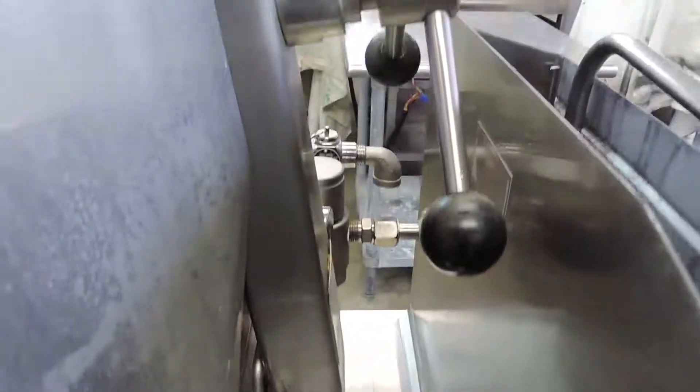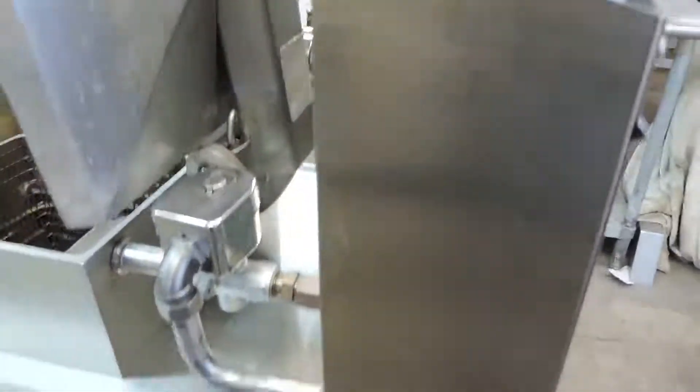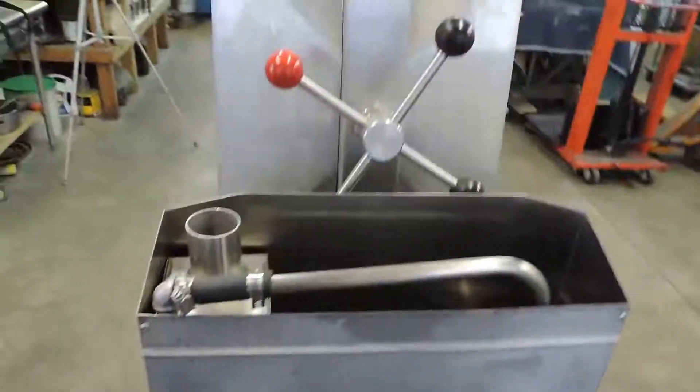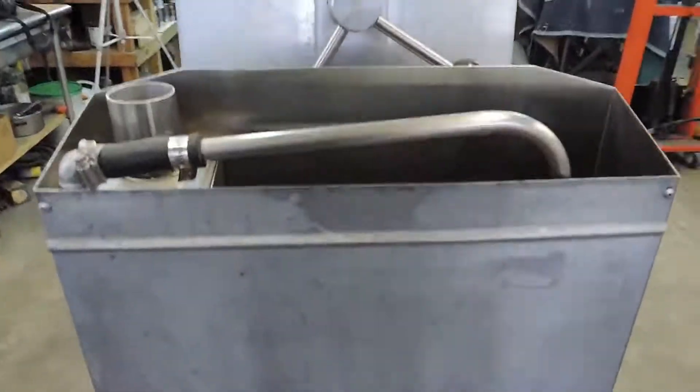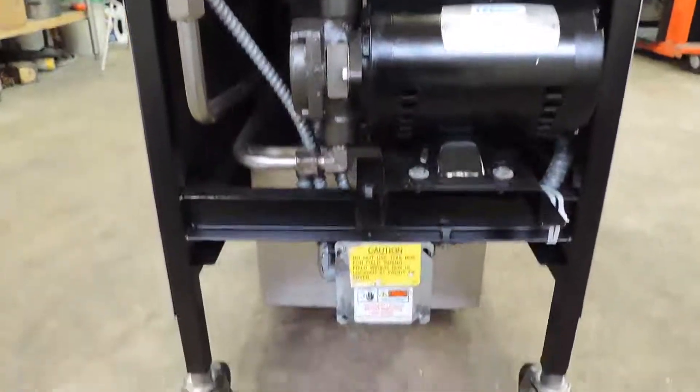We replace any and all parts that need to be replaced. As you can see down in here, we have our cleaning crew go through it completely. We clean all the pipes, take the pumps apart, and rebuild the motors if they need it — this one didn't. We supply you with all the complete parts, grease filters, and plumbing that this unit needs.